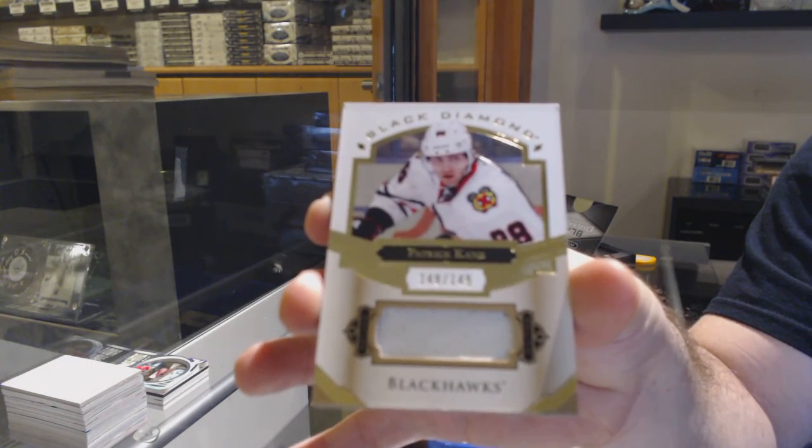Sexy! We've got a Coyotes diamond mine relic, the /199 Oliver Ekman-Larsson. And we've got a /149 jersey of Patrick Kane for the Hawks.